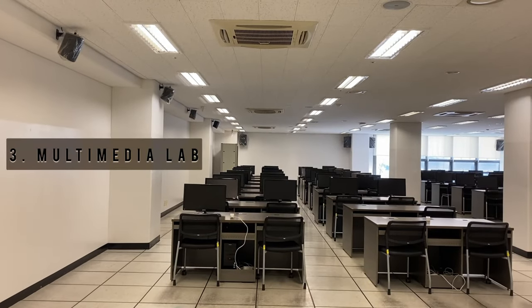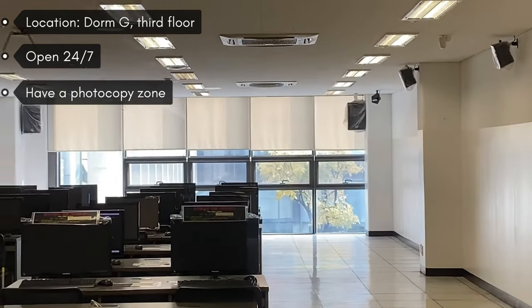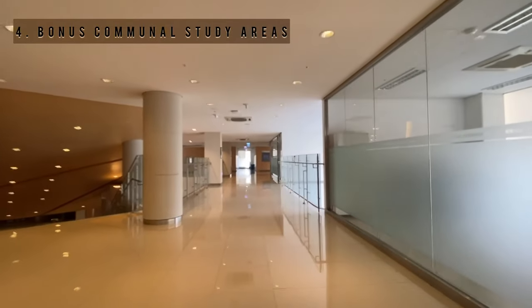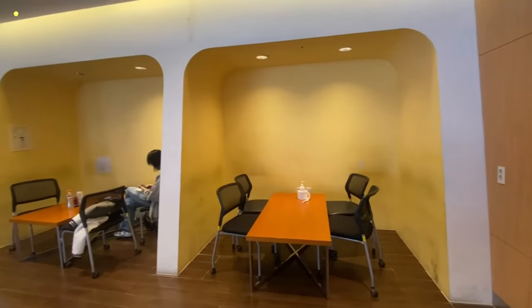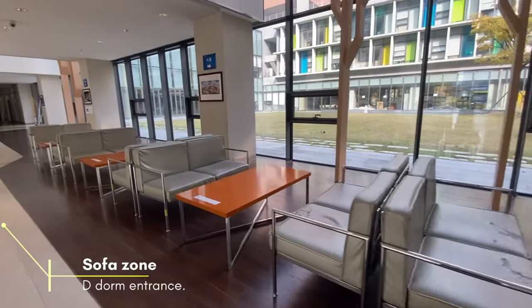The Multimedia Lab is also a great place to go if you need to work on an essay or presentation, or if you need to print something out for class. In Songdo dorm, there are also many more open study areas that are free for students to use whenever the study room is crowded or they can't book a seminar room.